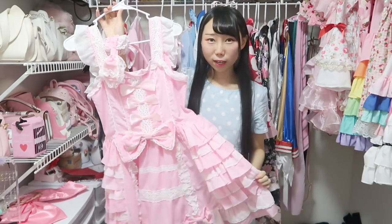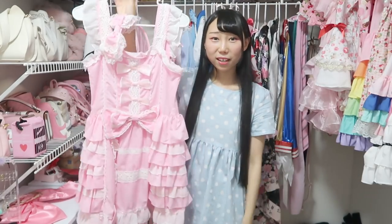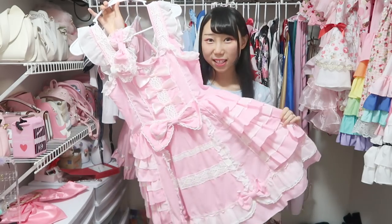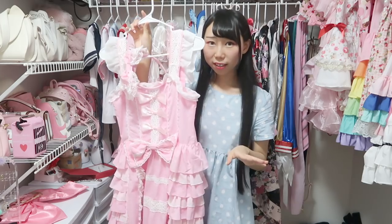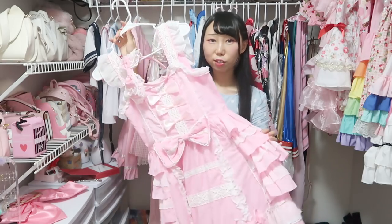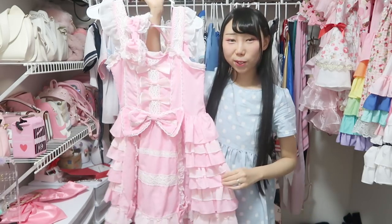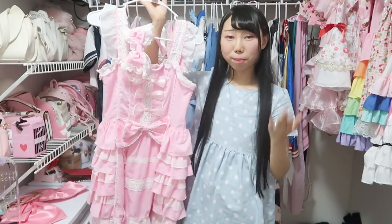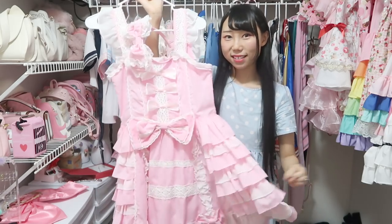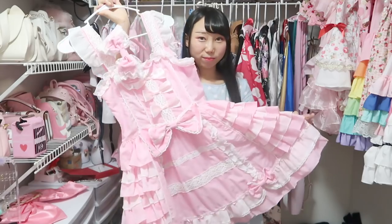This is a Lolita dress. Because it's made of cheap fabric, it makes the dress look like a costume. The fabric is not shiny, but it still looks like a costume because the fabric is thin. Compared to my other Lolita dresses, this is a cheap one. But it's a very cute design — if you use better fabric, this could be a very beautiful outfit and not costume-looking.